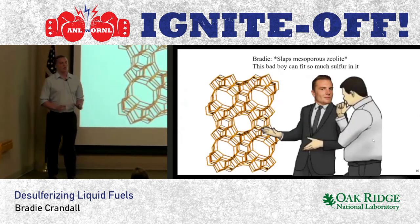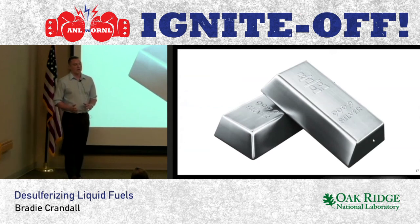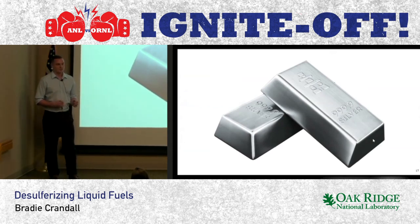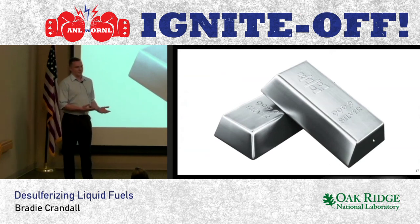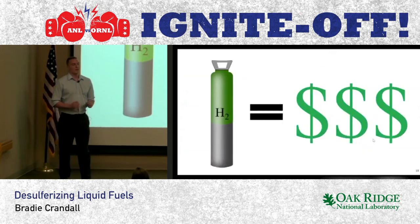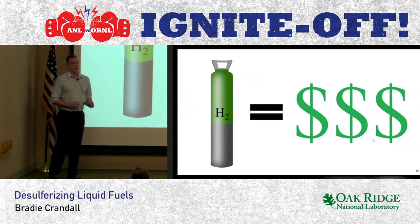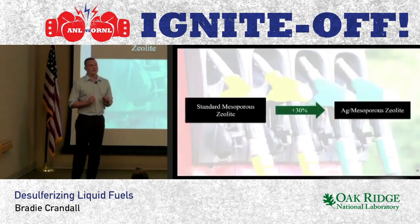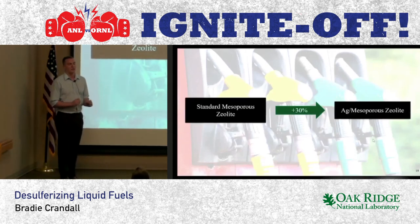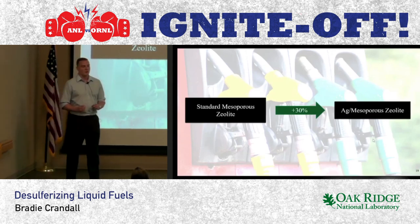We then tried to incorporate silver into the framework of the z-light. We did this using a method called a liquid ion exchange, where silver ions are exchanged for hydrogen ions in the framework. Although silver is more expensive than metals like copper, it does not require any expensive reductive pretreatment in hydrogen gas. This is extremely cost-advantageous for the commercialization of the material. So we then took our silver mesoporous z-lights and tested them in a model fuel like before. We saw a whopping 30% increase in adsorption capacity after the silver ion exchange — on top of the 22% increase we already achieved just by incorporating mesopores into the z-light.